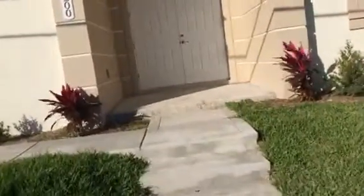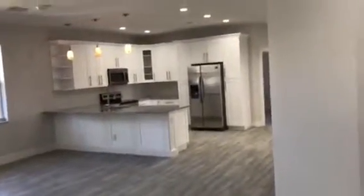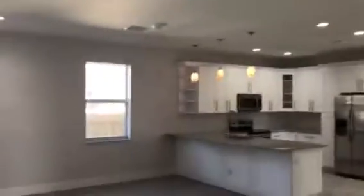You have big double doors that you walk in. This is a four bedroom, two bath. It has one big great room and this is tile. It does have recessed lights all the way through.